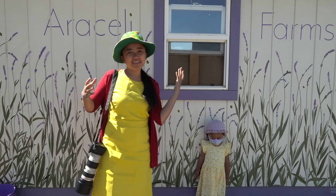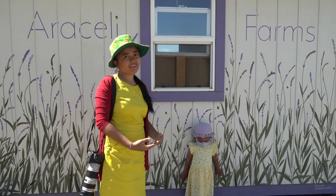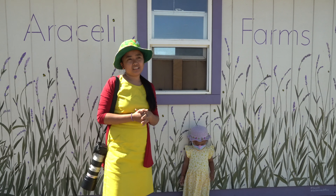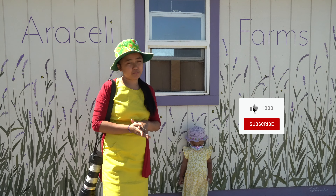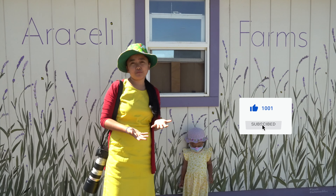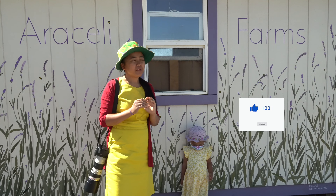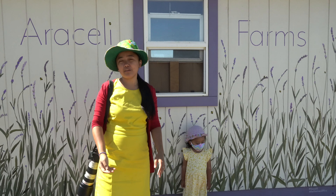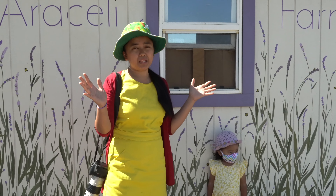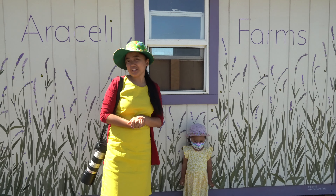Welcome back again on another episode of Bus Traveler. Today we are here in the lavender farm in Dixon, California. As you guys all know, lavenders are mostly used for medical purposes or herbal preparations, but these flowers can also be used for cosmetics and culinary. So here in Dixon, you can visit a farm like this to see a lot of these plants in a big field. So let's go explore this farm.